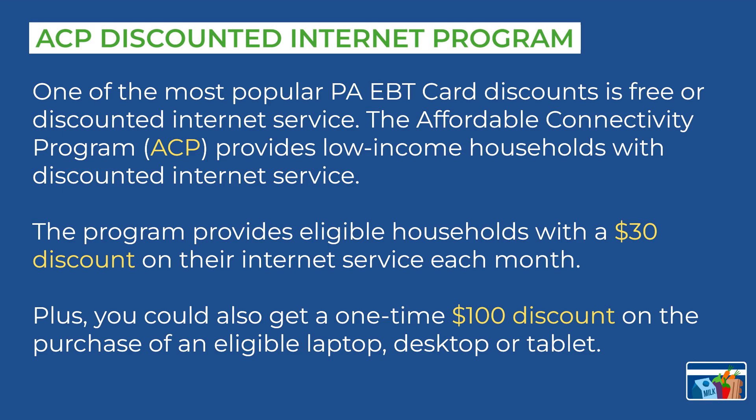The ACP discounted internet program is one of our most popular discounts. The Affordable Connectivity Program provides low income households with discounted internet service. Eligible households can get a $30 discount on their internet each month and a one-time $100 discount on the purchase of eligible laptops, desktops, or tablets.